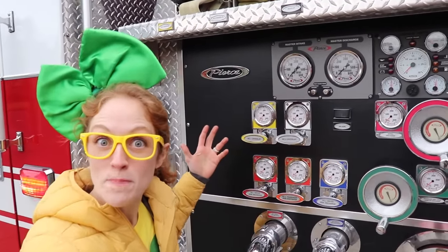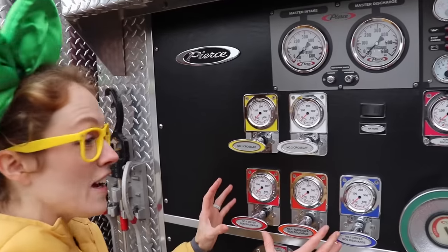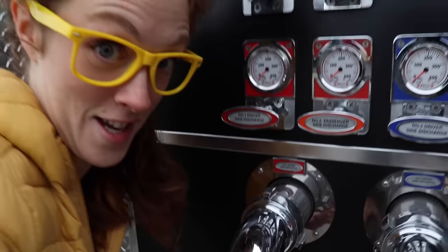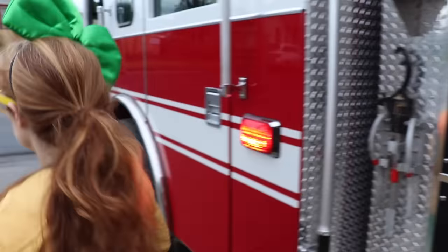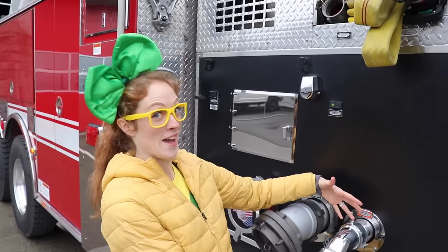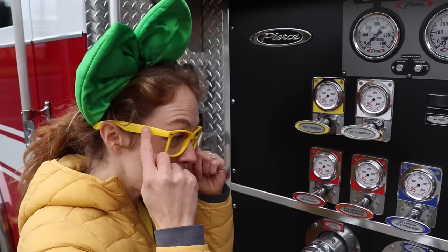Wow, check out this panel of gauges and pressure valves. This is really cool. So these right here, they're all color coordinated and they release the water out of these different areas. So this red comes out right here — you can attach a hose to this. Orange comes out on the other side. Here it is, it's orange — that comes out of the passenger side. And lastly, this blue one comes out right here. This is color coordinated so that the firefighters don't make a mistake and they can remember which ones they've released and which ones they haven't.